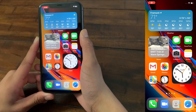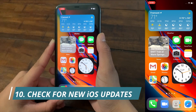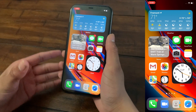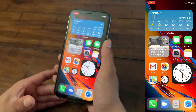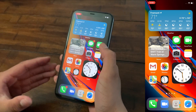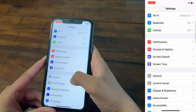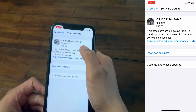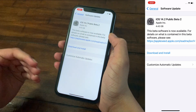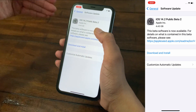The tenth tip is to constantly check for new iOS 14 updates. iOS 14 was recently released and has a lot of bugs, and Apple is constantly releasing patches to improve it. Many of these patches actually improve battery life. To check for updates, go to Settings, then General, then Software Update. As you can see, I have iOS 14.2 available and will update today — this will improve battery life.